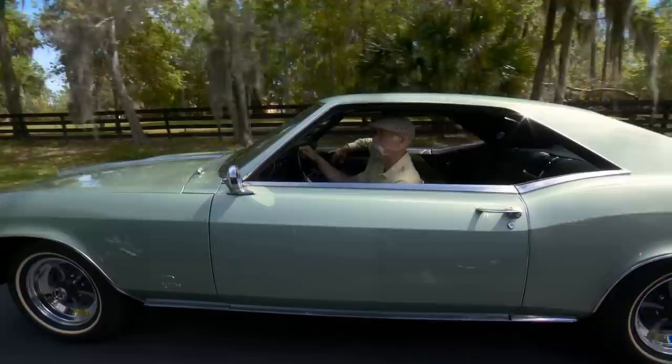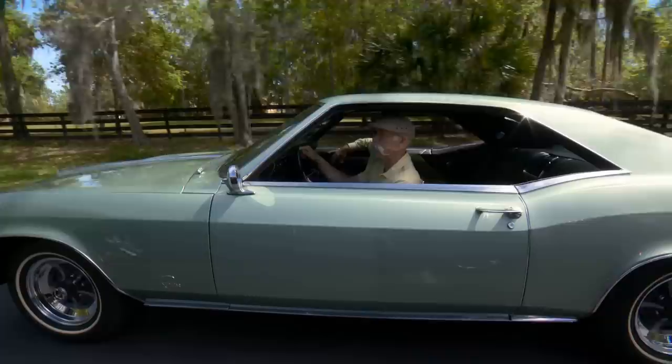So until our next meeting, remember — honor the timeless classics. I'm Dennis Gage. Happy motoring.